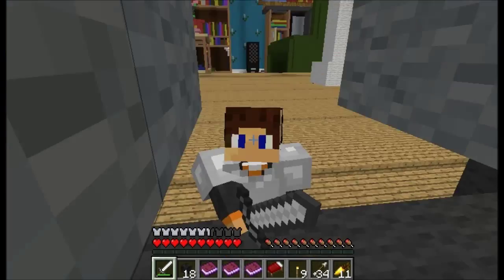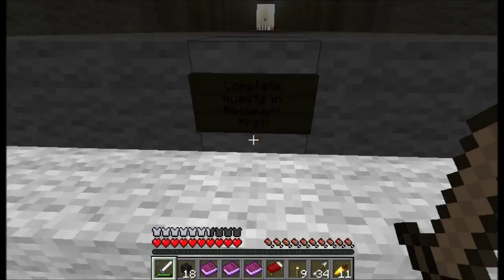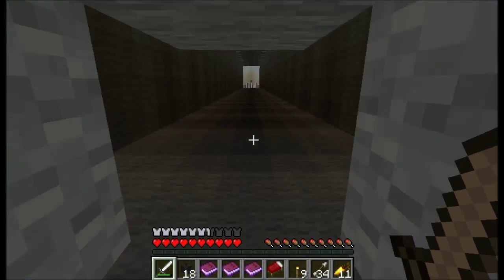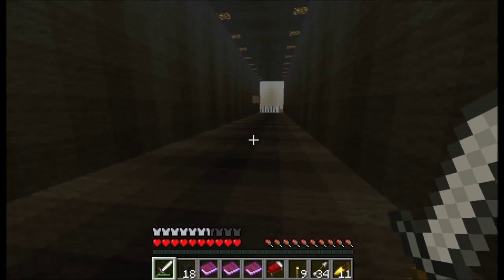Hello everybody, this is Tennessee Rocks and Beer the Shrub here once again on the Toy Story map, and this time we are going to the garage. And look how scary and spooky it is, so if you don't remember and you didn't see the last episode, be sure to check it out.